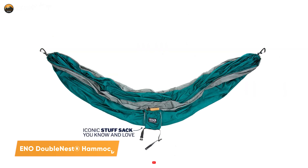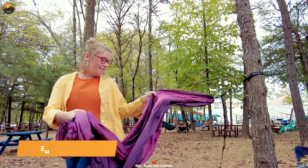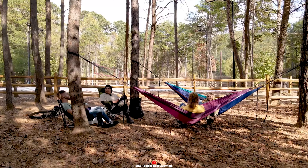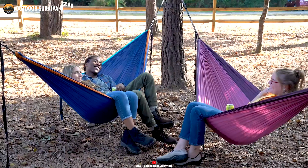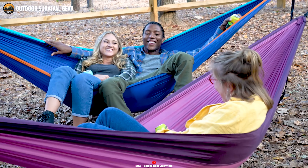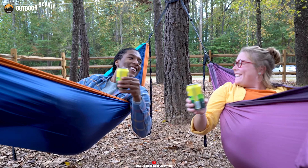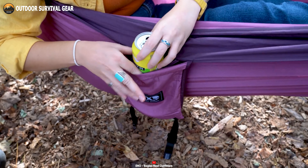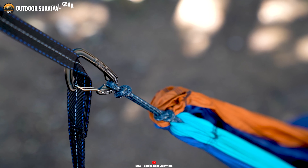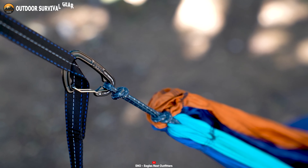If you are considering a hammock for your camping, you must take a look at the Eno Double Nest Hammock. Constructed with supremely comfortable, breathable, and fast-drying free-wave fabric, this hammock offers a luxurious lounging experience like no other. With its spacious 9.5-foot hammock body, you'll have plenty of room to stretch out and unwind. Its triple-stitched seam construction ensures long-lasting performance. The specially designed carabiners make hanging your hammock safer and easier, providing a secure and hassle-free setup.